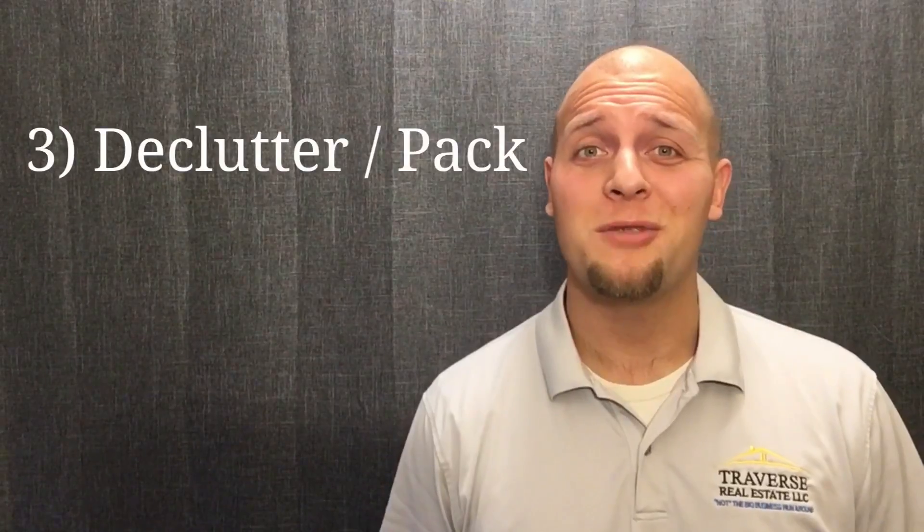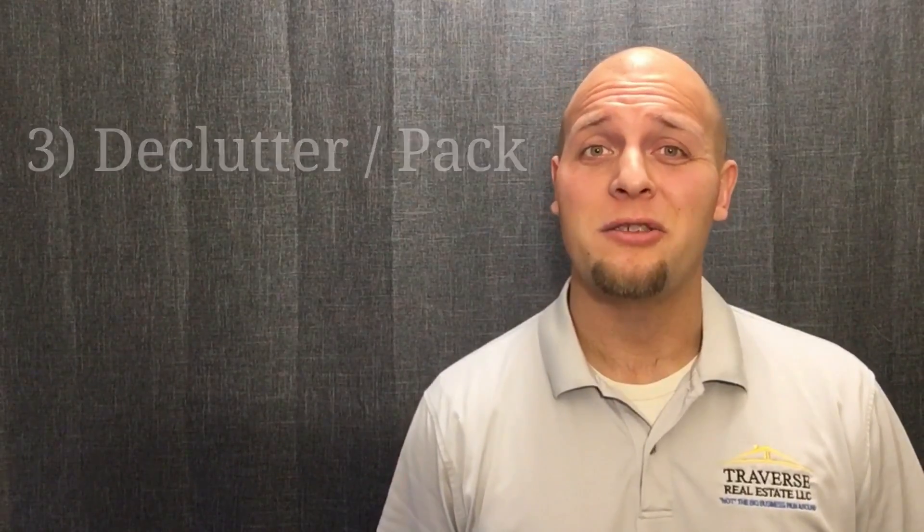The third way you can add quick value to your home is to declutter as much as possible. As a seller, it's your objective to get the buyer to emotionally purchase your home, and it's a lot easier for the buyer to do that when less of your things are in the home.